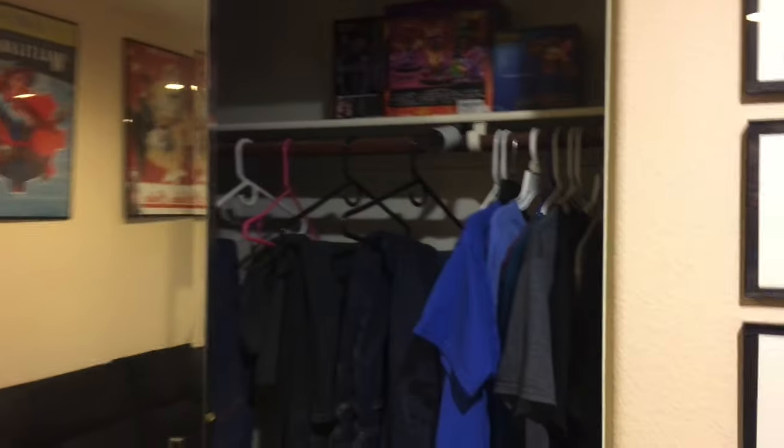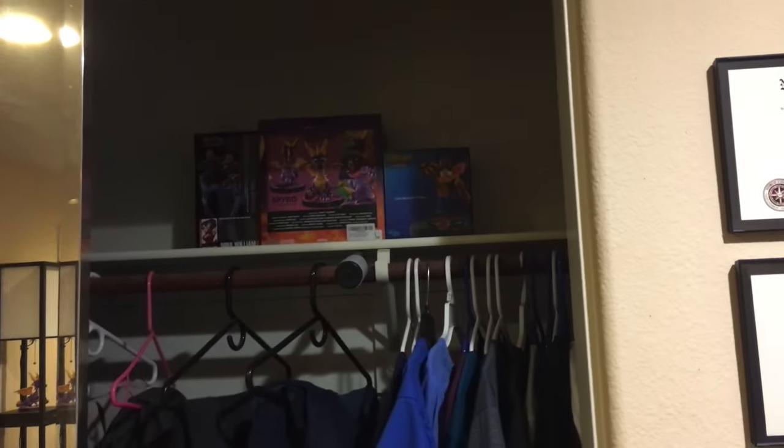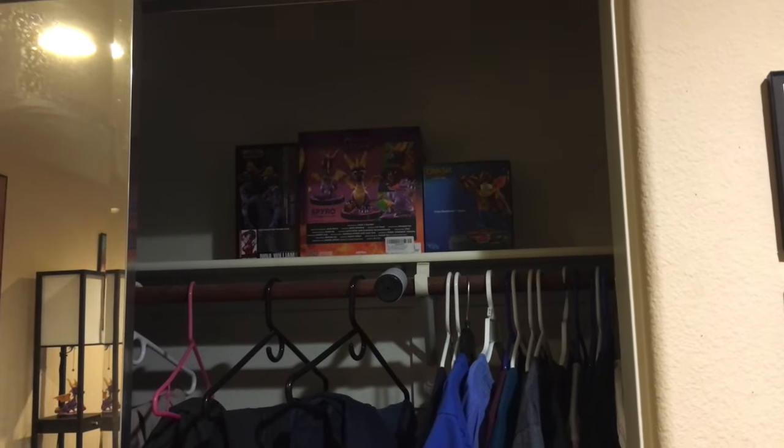There it is. And here's my closet for the first time — it's nothing too fancy. You got a dresser right here, some pants, shirts, and my boxes for my statues. So there is that.